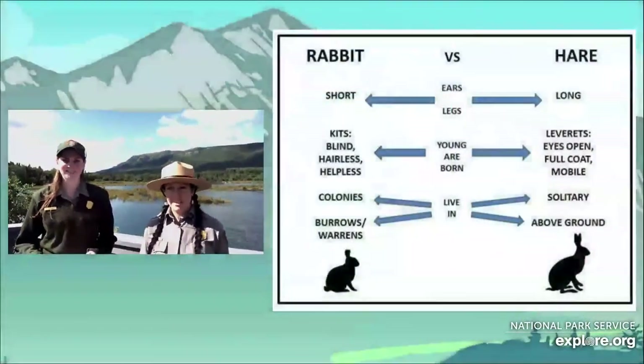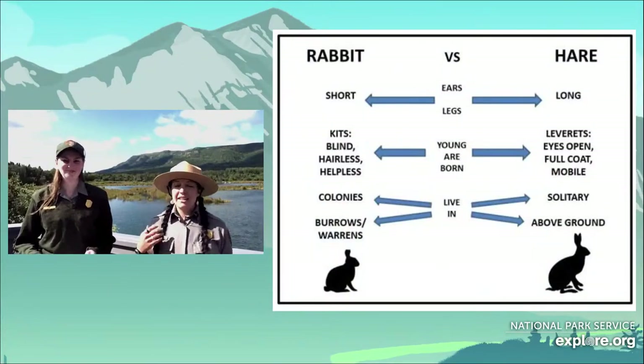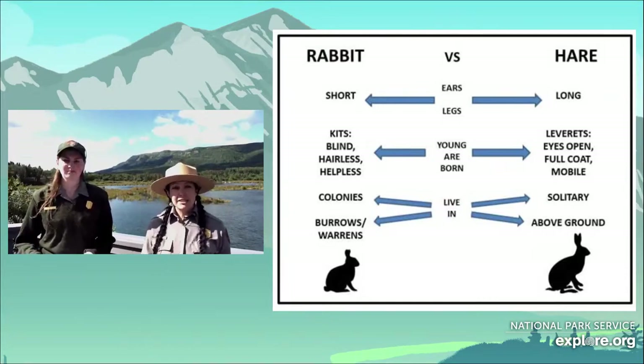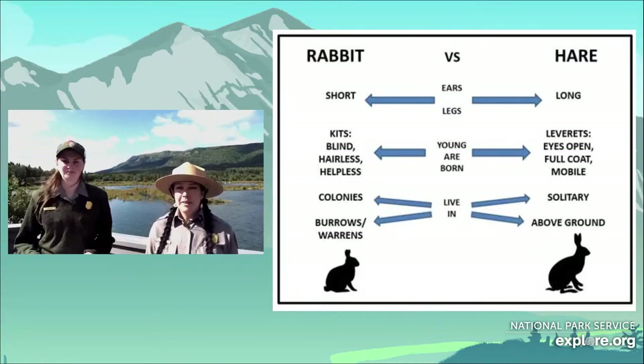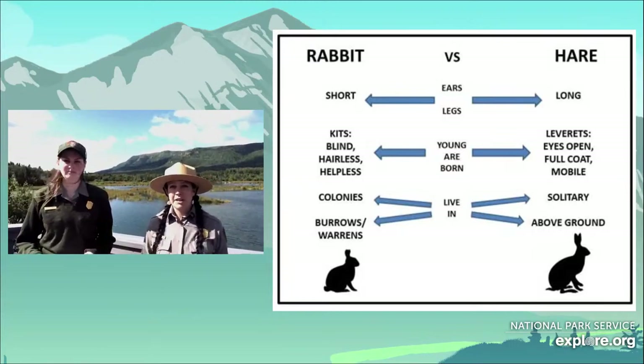They look a lot like rabbits, but there are some crucial differences. A hare's ears and legs are longer than a rabbit's. They have leverets instead of kits for their babies. While rabbit kits are born blind, hairless, and helpless, hare leverets are born fully furred and ready to run from the moment they are out. Hares are more solitary — they don't live in colonies like rabbits do. They live above ground and do not dig burrows or warrens.